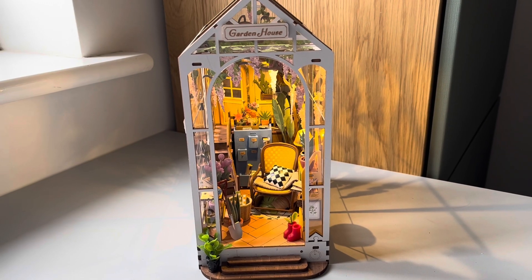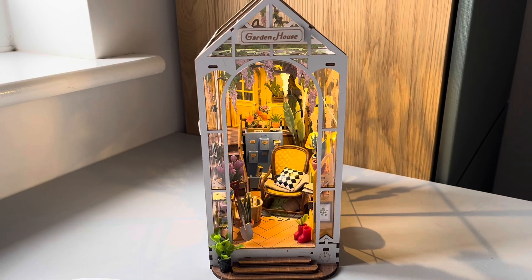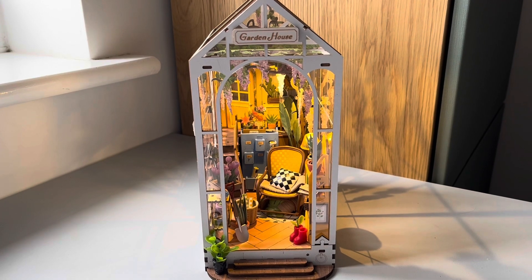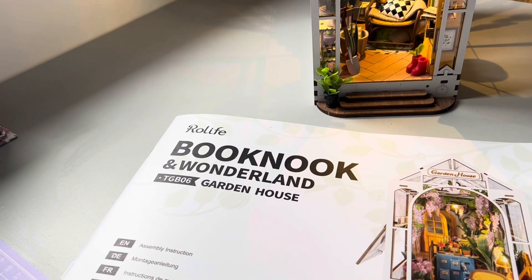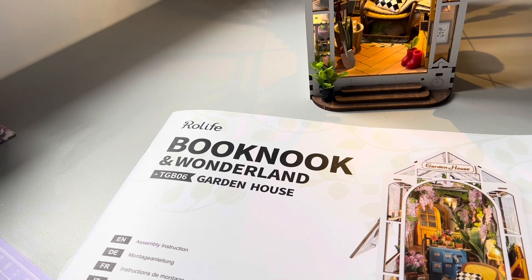Hello and welcome back to my channel. I've come on to show you another book nook that I've made. This one I also received from Amazon — obviously paid for it myself. It's a different brand; the first one I made was by Q2B. This one, if I show you the instruction manual, was by a company called Rolife.